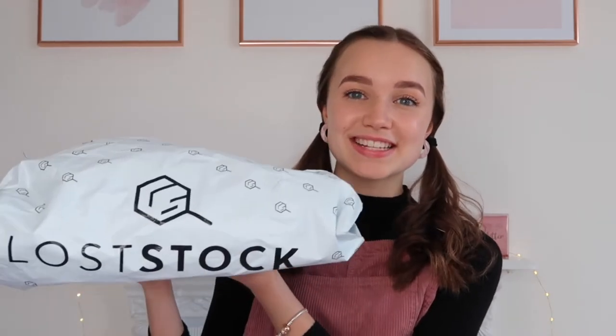Hello, welcome back to my channel! In today's video I'm going to be reviewing and unboxing my Lost Stock bag, slash box, slash order, and I'm very excited to show you what I have inside.